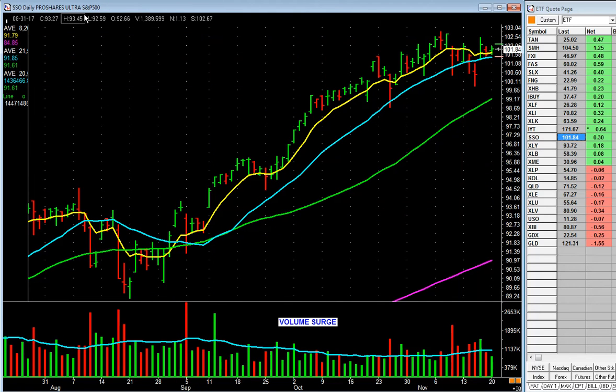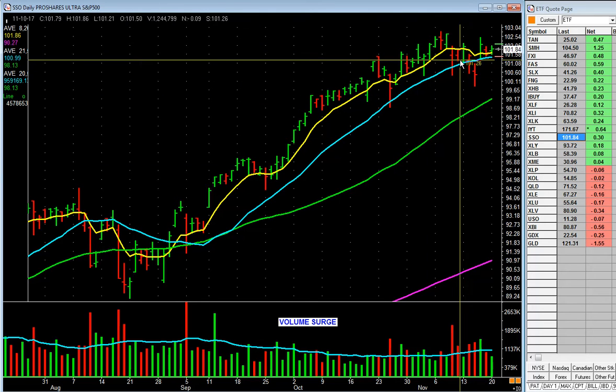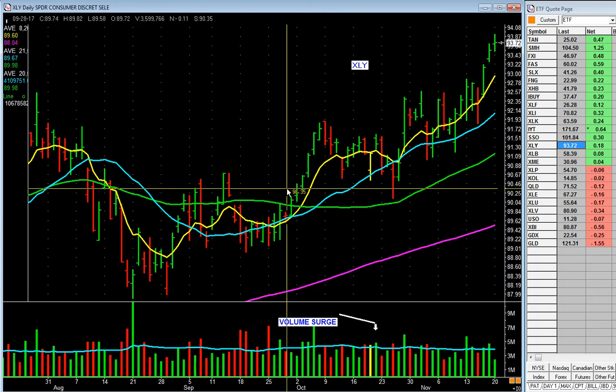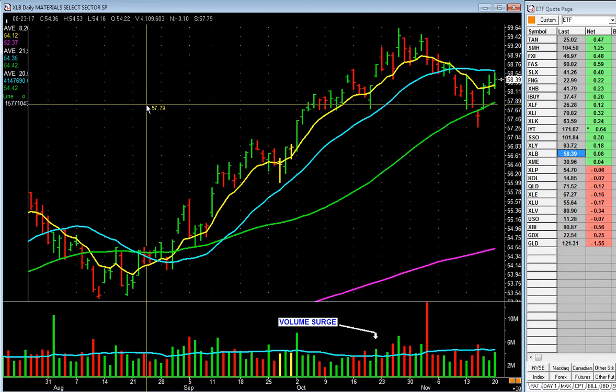SSO — this is the ProShares double leveraged ETF on the S&P 500 — hanging in there, hanging above the 20-day. XLY — consumer discretionary — grinding on up, nice to see. You might want to look at some of those.